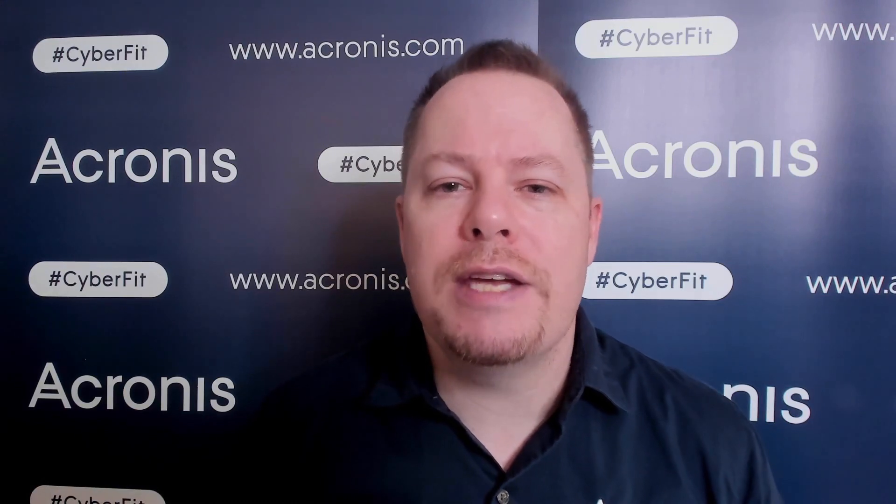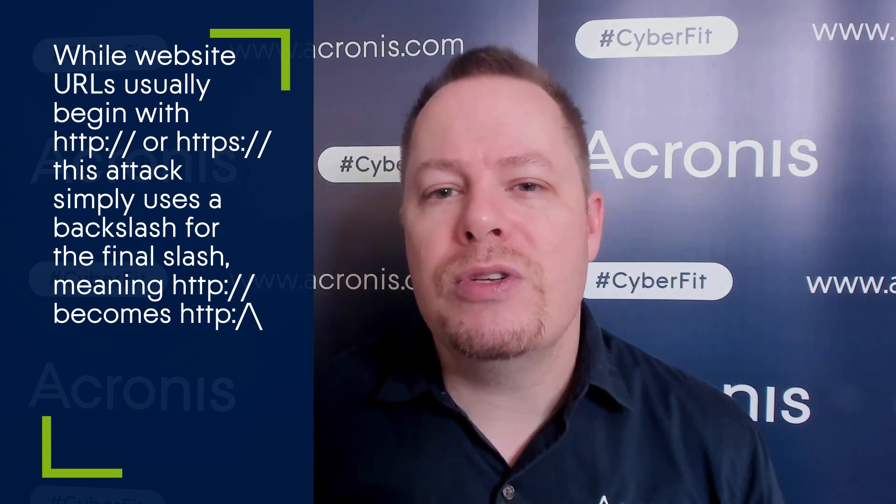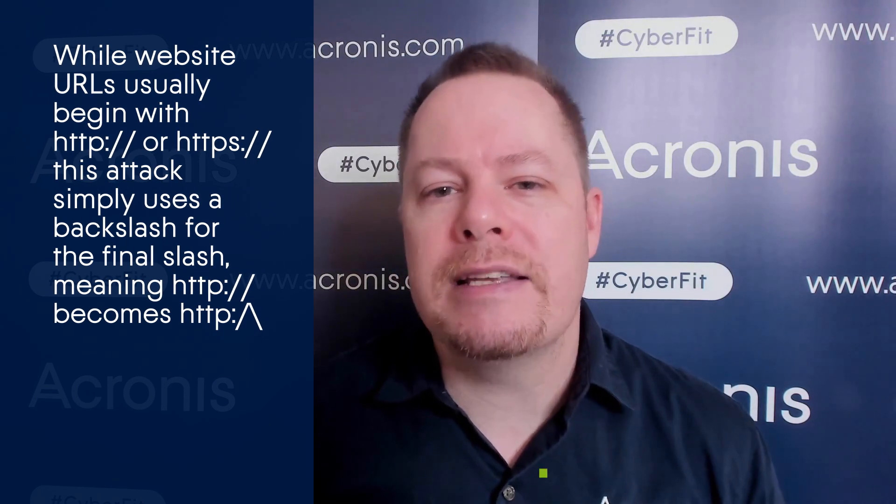The idea of the obfuscation with the malformed URL prefixes is actually quite simple. A normal link has the HTTP or HTTPS prefix followed by a colon and two slashes. The attacker now uses a slightly different URL prefix where the second slash is replaced with a backslash.